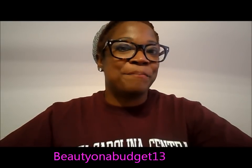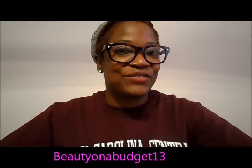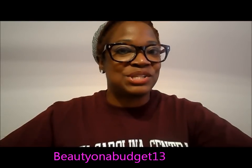Hello everybody! I am coming at you today because I am going to do the 'I Love Spring' tag. I'm doing the tag because Beauty on a Budget 13 invited all of her subscribers to join in and do the tag as well. There are 12 questions, so let's go ahead and get started.